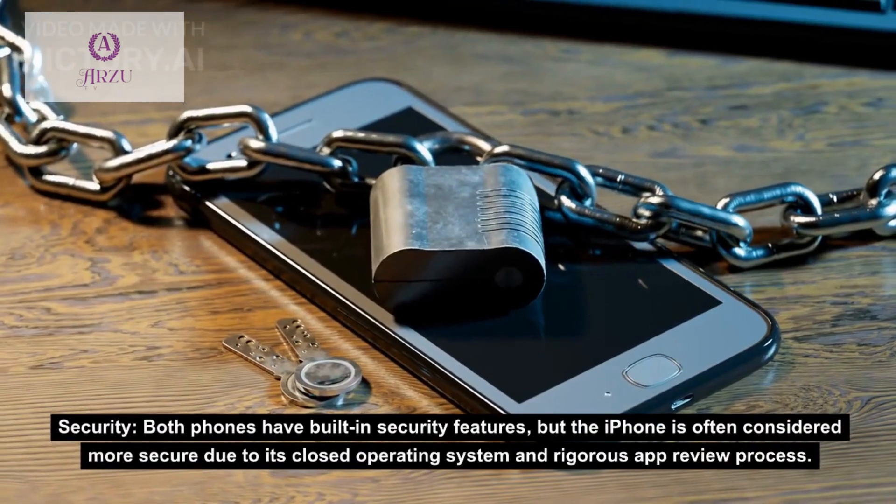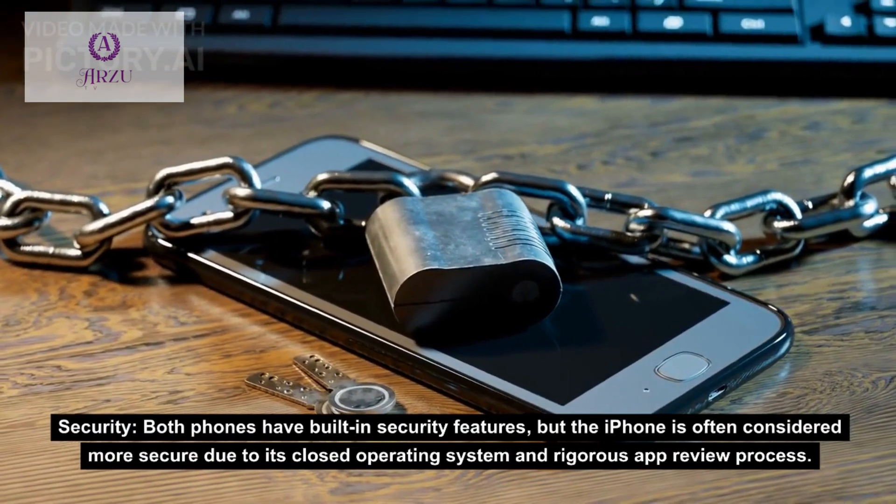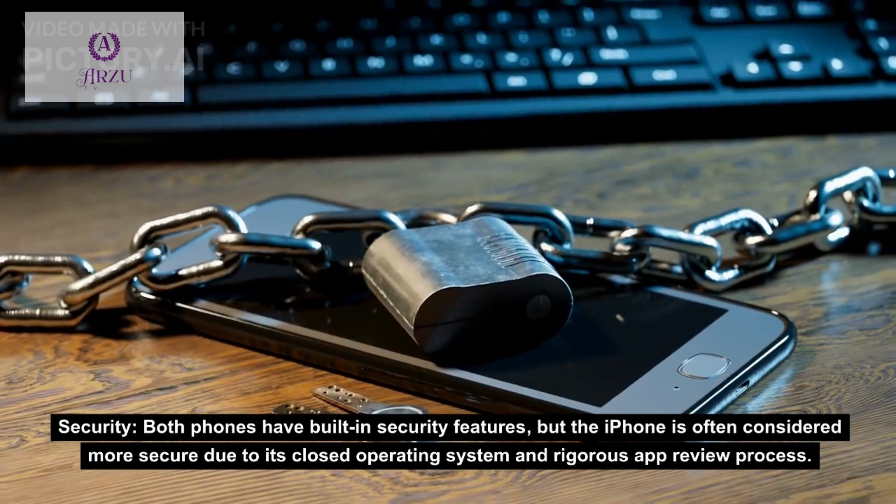Security: both phones have built-in security features, but the iPhone is often considered more secure due to its closed operating system and rigorous app review process.